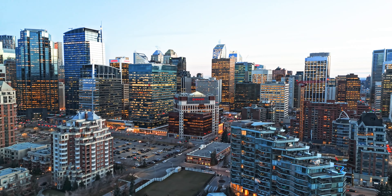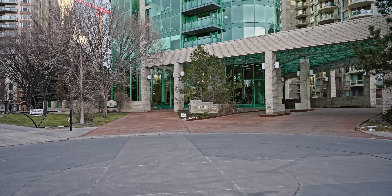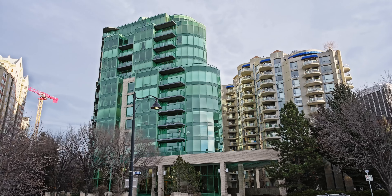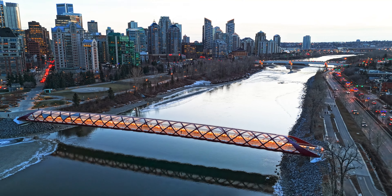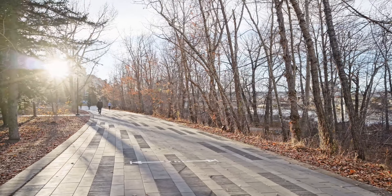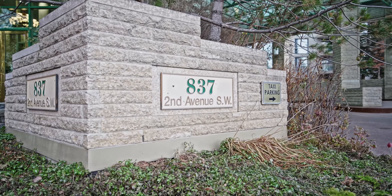Nestled within it is one very special luxury building that seems to rise above the rest. Welcome to Point-on-the-Bow, located on its very own cul-de-sac on the west edge of the community, with unobstructed views and direct access to all the Bow River Valley has to offer.